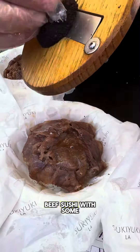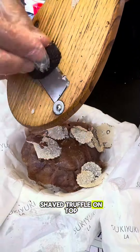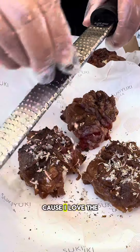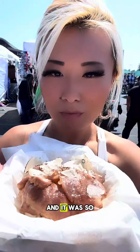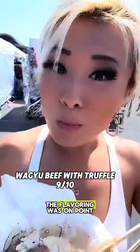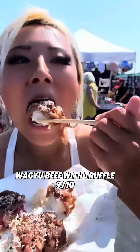Then I got a little bit fancy checking out Sukiyuki. This place sells wagyu beef sushi with some shaved truffle on top. I was so excited to try this because I love the flavor of truffle and I love good meat, and it was so freaking delicious — the meat just melted in my mouth and the flavoring was on point.